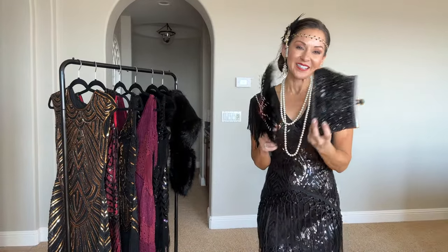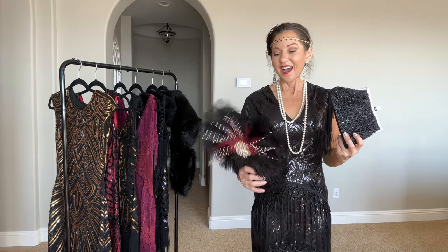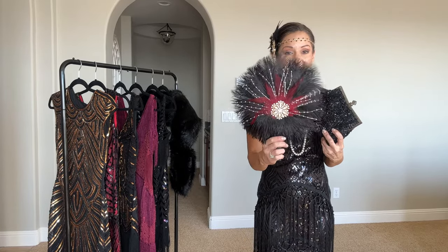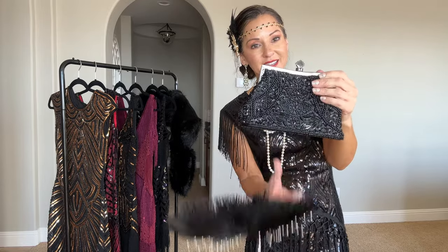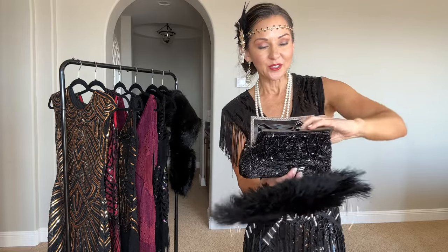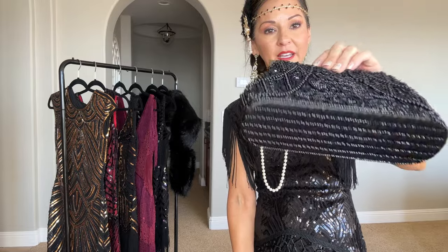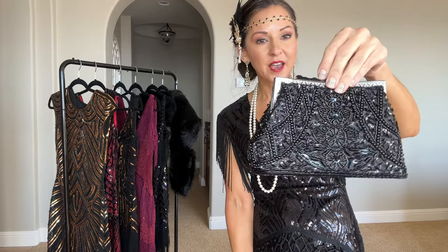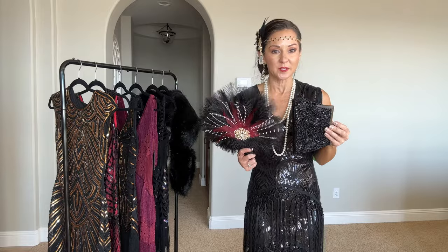I grabbed these two accessories — I thought the fan was such a nice touch if you're going to a party. They have a bunch of different fan options. Then this purse — I thought it was so cute and very Victorian looking. You can carry it as a little clutch, it has a little handle that pops out, and also a long chain strap so you can wear it over your shoulder. It's a good weight and very well made — the bottom, the sides, everything about it. I'm so impressed.